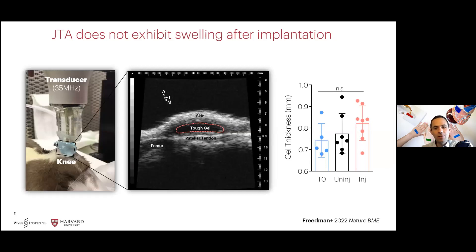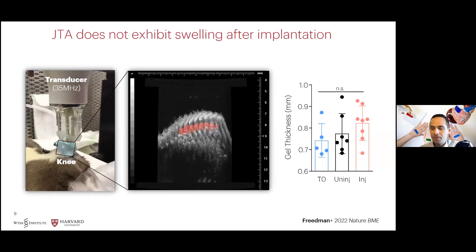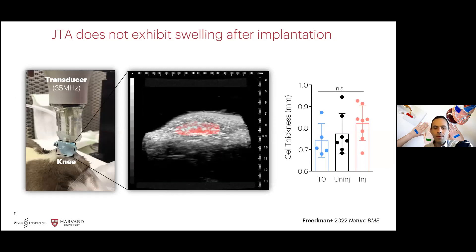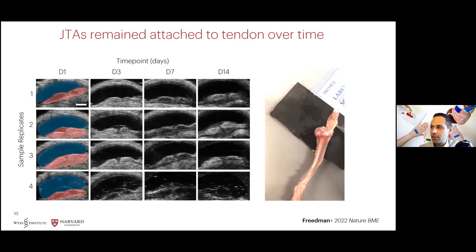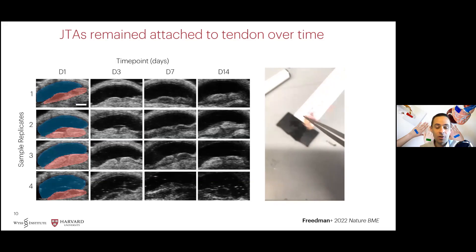We used high-frequency ultrasound imaging to assess thickness of the hydrogel over time to evaluate any potential swelling or degradation. As we expected, we did not observe any changes in gel thickness after three weeks post-implantation with this non-degradable formulation. We also confirmed that the Janus tough adhesives remained in place throughout the duration of the study using high-frequency ultrasound imaging, as well as following harvest. You can see by this video on the right-hand side that the gels still remain attached to the tendon surfaces after that excess of two-week period.